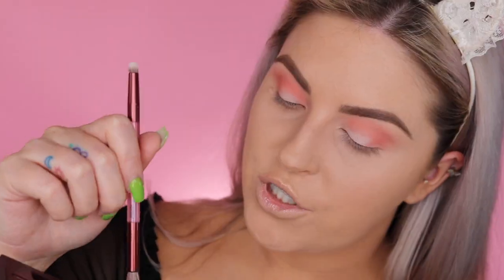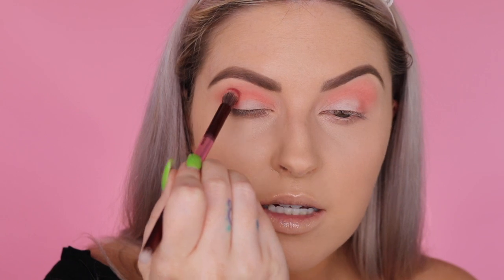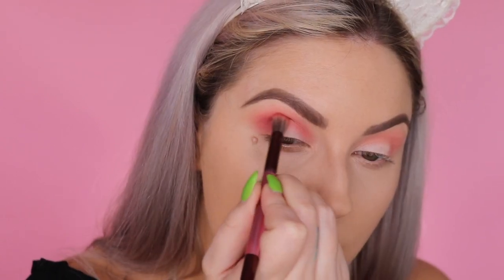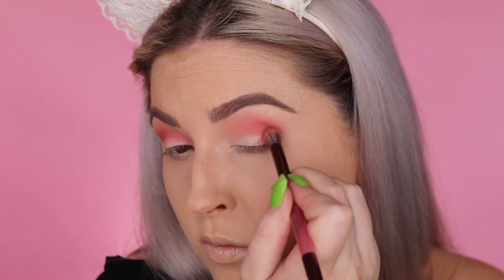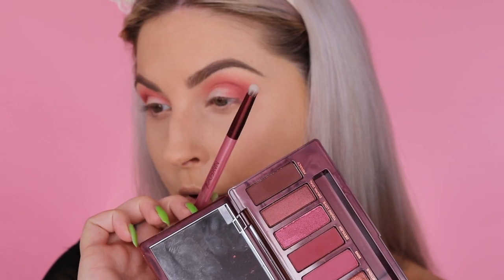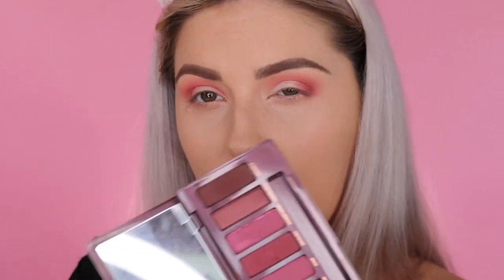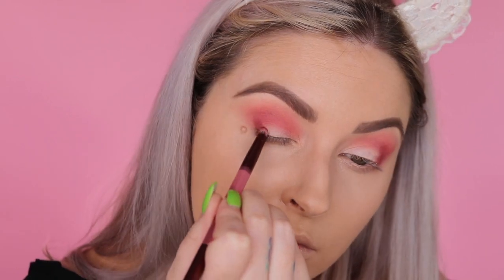Starting with the shade Juicy — a beautiful light peachy shade — using the blending side of the brush and popping it into the crease as my first transition shade. Next I'm taking the shade Fling, a beautiful medium purplish tone, and applying that into the deeper part of my crease layered on top. Then using the pencil side of the brush to press the shade Devilish, which has a cherry undertone and is slightly darker, onto the outer corner.